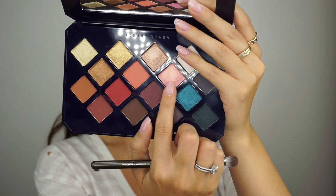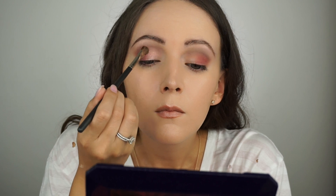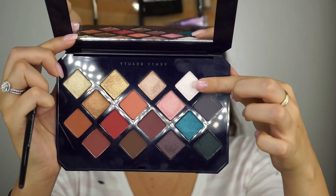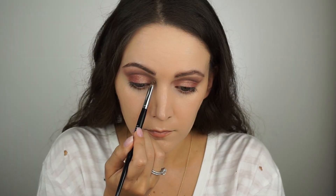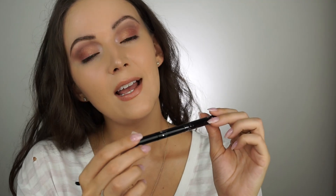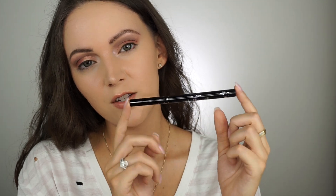I'm going to go in with Sahara Stunna now and put that on the inner corner. Then I'm going to take this shade right here — it's a super pretty shimmery metallic shade called Moroccan Ice — and put that in the inner corner as well. For liner today I'm going to use Ciate, and this is called Fierce Flicks.